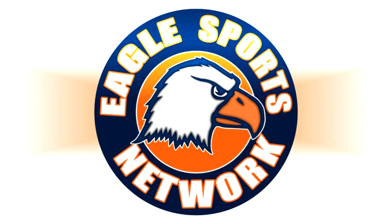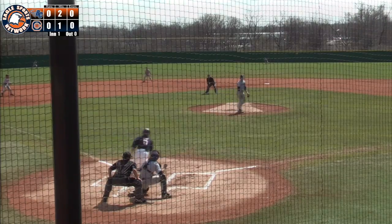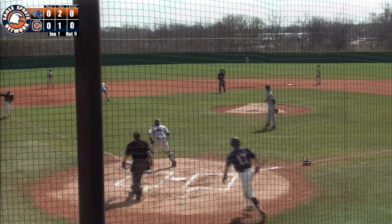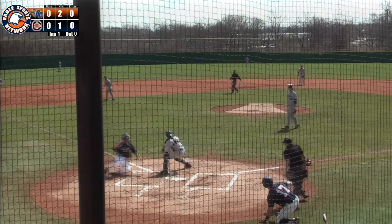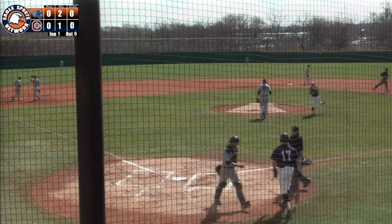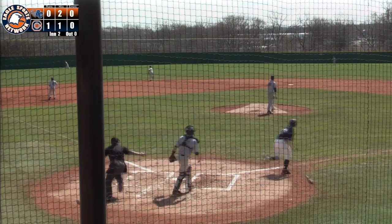The following is a presentation of the Eagles Sports Network. Ausmus swings, it's a little flare in left field. Freas coming on, makes the catch. Tagging from third is Tipton. The throw to the plate is in time, but it bounces over the head of Russell, and Joe Tipton slides across feet first.